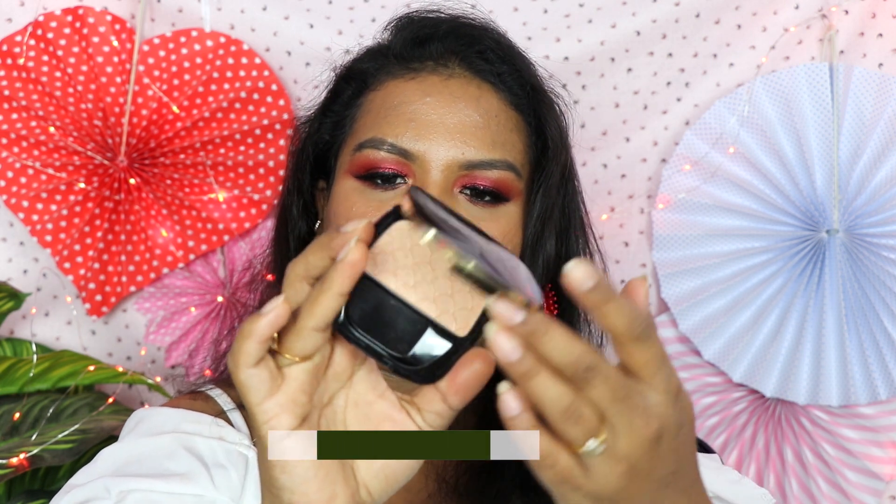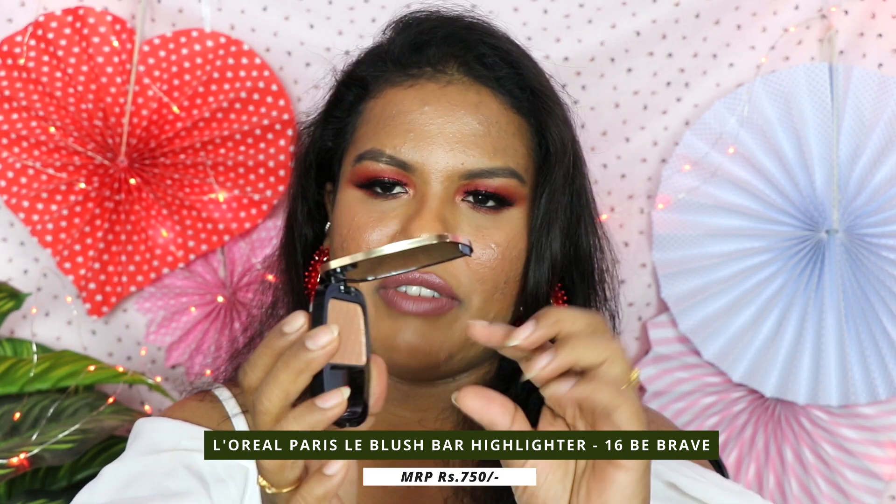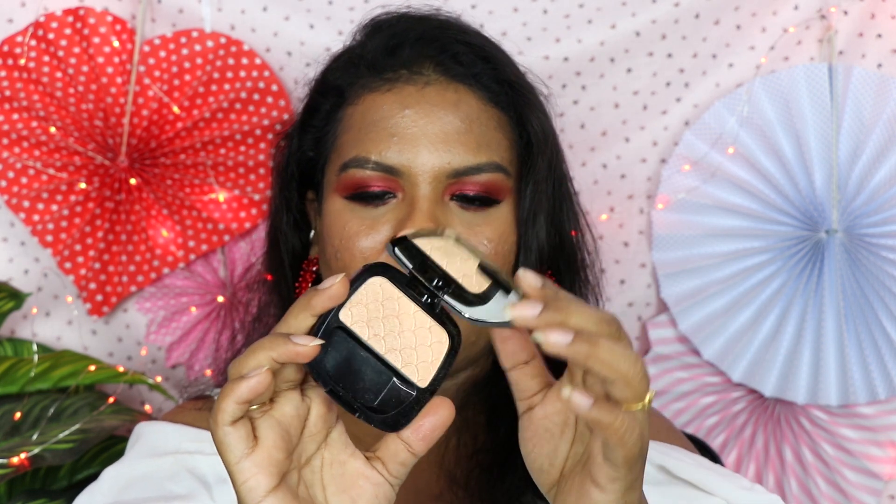The next highlighter is from L'Oreal Paris — this is called the Labar Blush in the shade Be Brave highlighter. You get a very tiny amount but it performs really great and it comes with a mirror. I don't use it often — I like it but I forget to use it because I just keep reaching for the highlighters I showed before. But this is a really nice highlighter. As you can see — wow — super nice, very fine, performs really great on my skin tone. I really like this product, I just forget to use it because I'm in a hurry and I grab the most-used product.